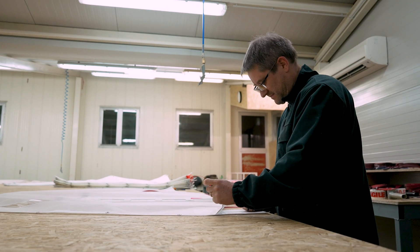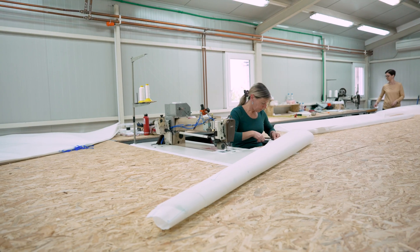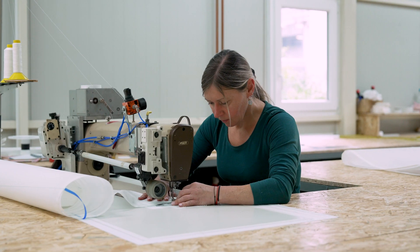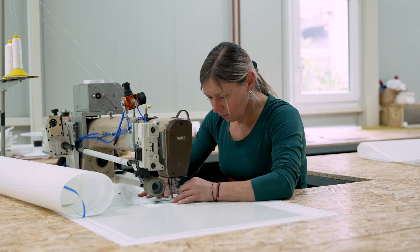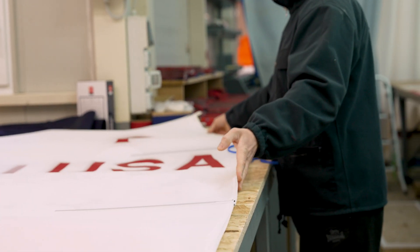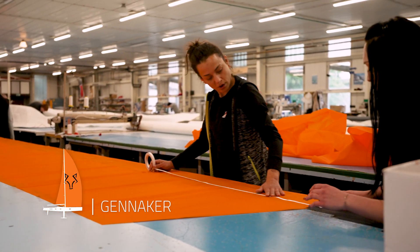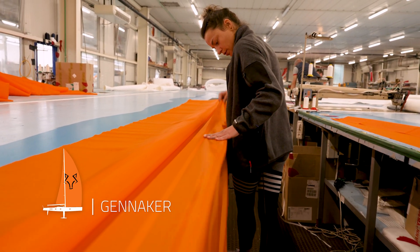This section of the loft is where we produce all of our optimist sails. We make around 2,000 sails per year in seven different models. In this loft, we make sails of all sizes, starting from optimist sails and now also, as an example, the Wally Cento sail — the gennaker has over 730 square meters. The IFS gennaker that we are making for the Wally Cento is the biggest one we have ever made for the whole OneSails group.